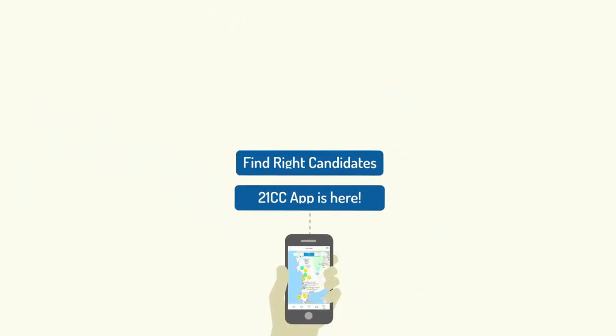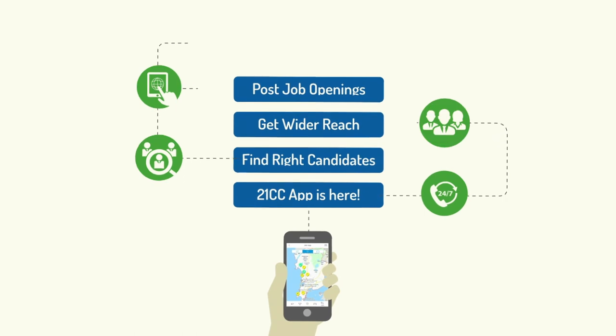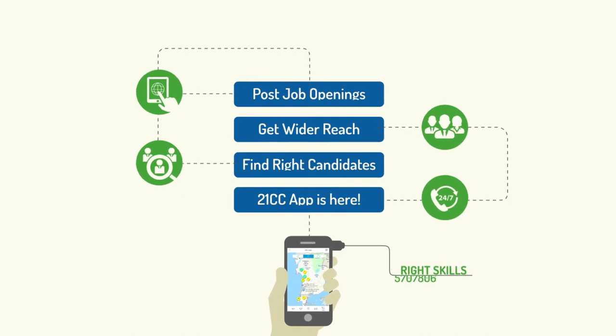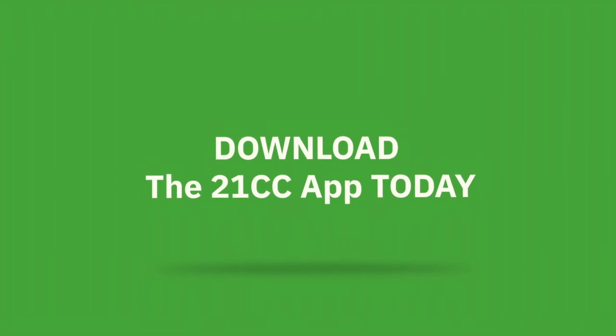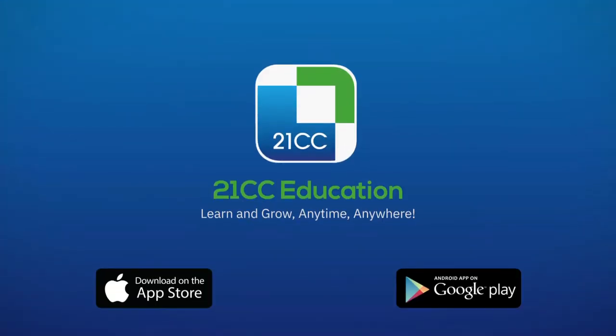With the 21CC app, no matter what the job opening, you will always find the right candidate. Download the 21CC app today and take care of all your training and recruitment needs.